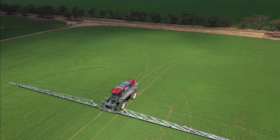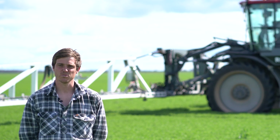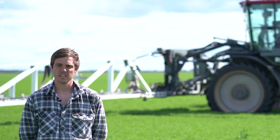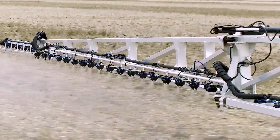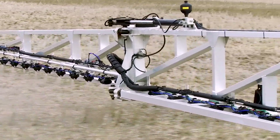Drift is a major concern with chemical use now. With the H Select we're able to change our nozzles during spraying just to better suit the wind conditions. Sometimes if you're just going along and you can see it's picking up a bit, we can just coarsen up those droplet sizes and it seems to help with our results a lot.